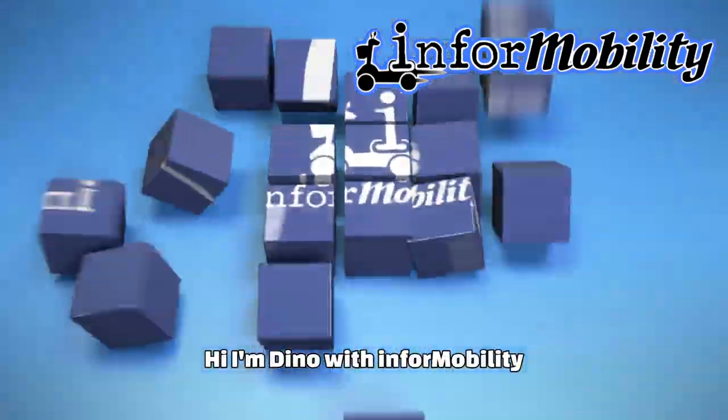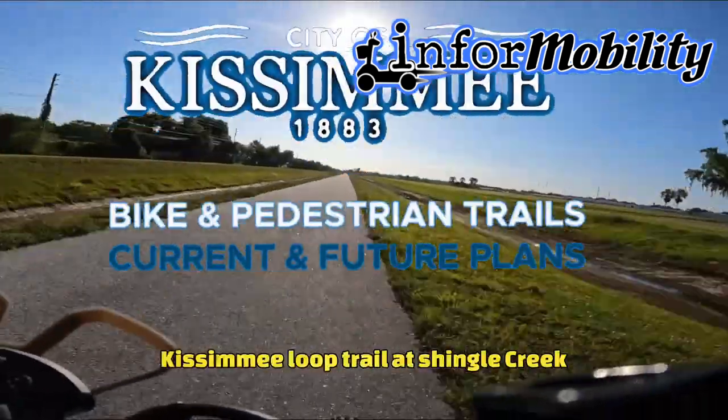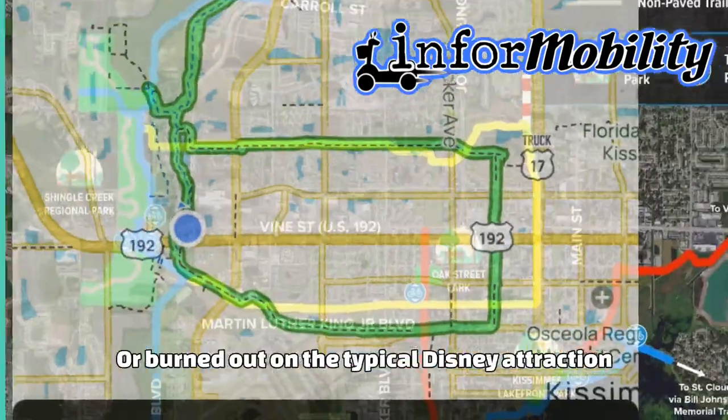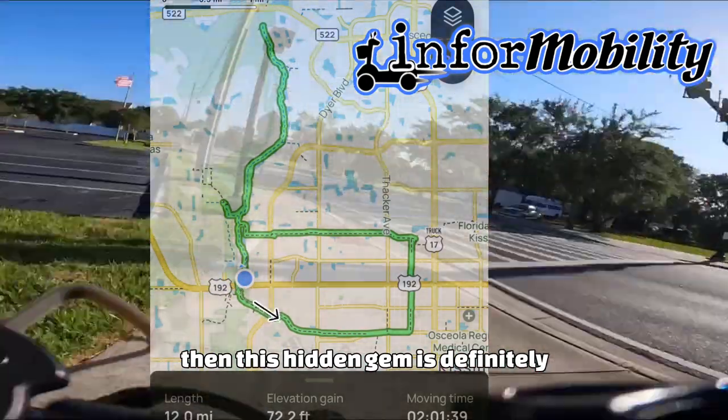Hi, I'm Dino with InforMobility, and welcome to today's video, where we've come out to Kissimmee Loop Trail at Shingle Creek. If you're looking for something different to do in Orlando, or are burned out on the typical Disney attractions, then this hidden gem is definitely worth a visit.